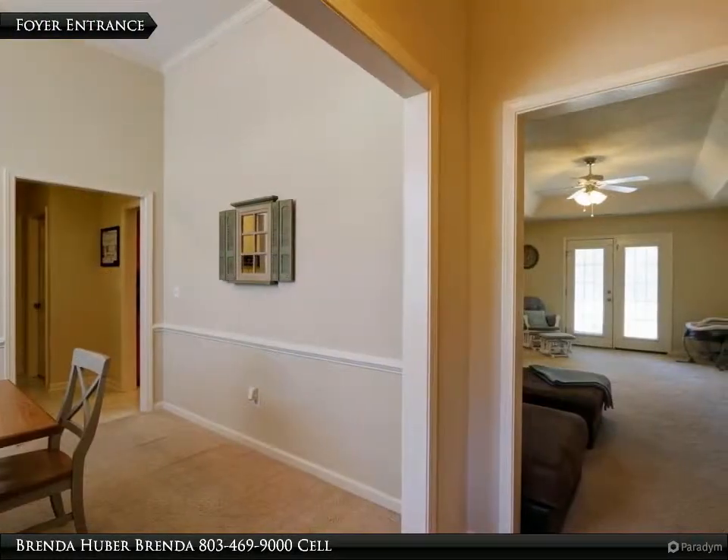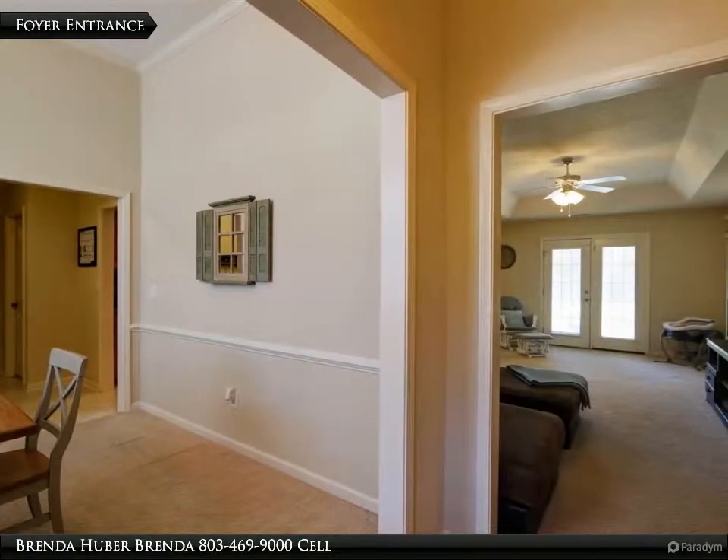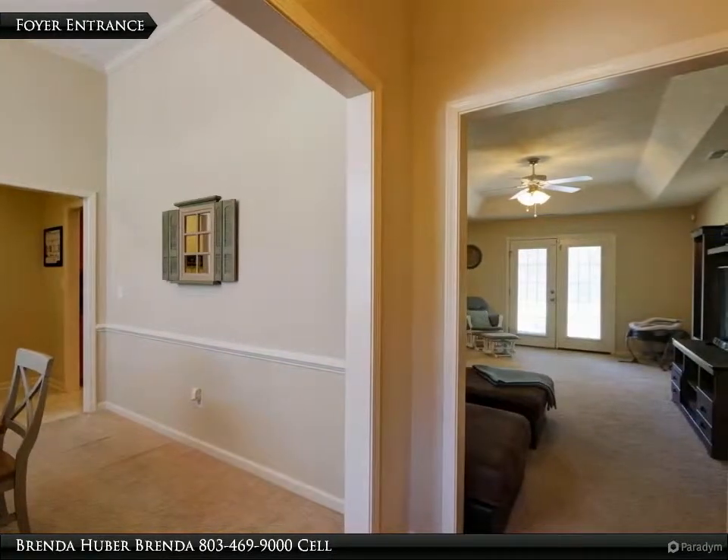The foyer entrance greets you upon entering the front door of this lovely home. It has laminate hardwood floors and measures 7 feet 9 inches by 4 feet 6. The formal dining room is located to the left.